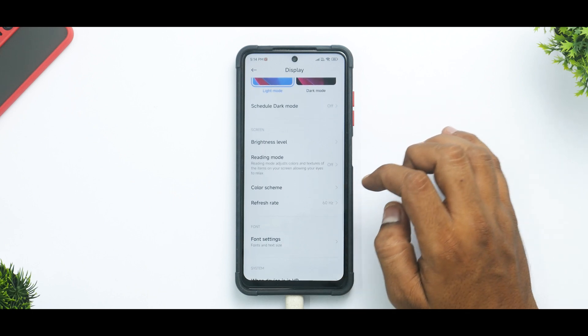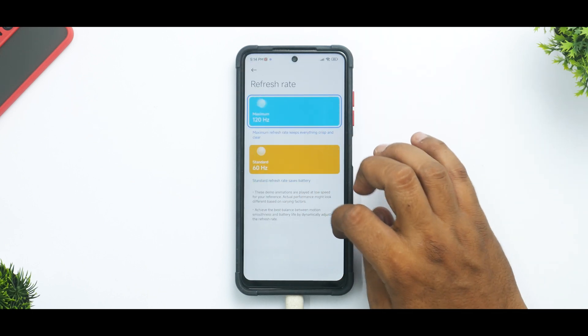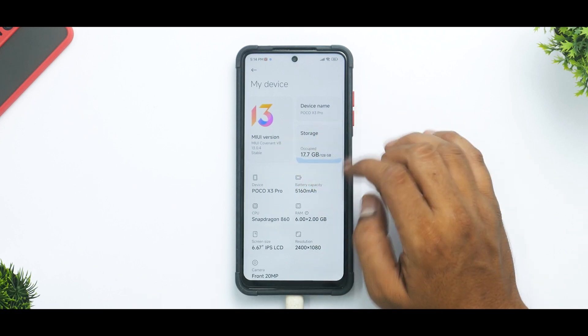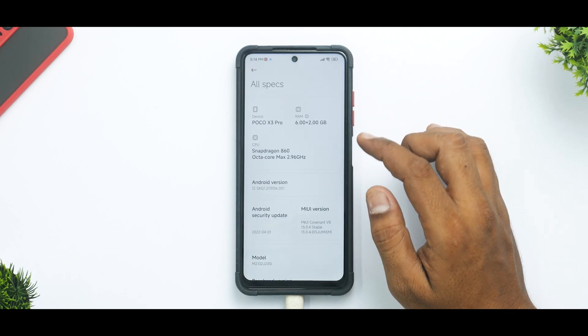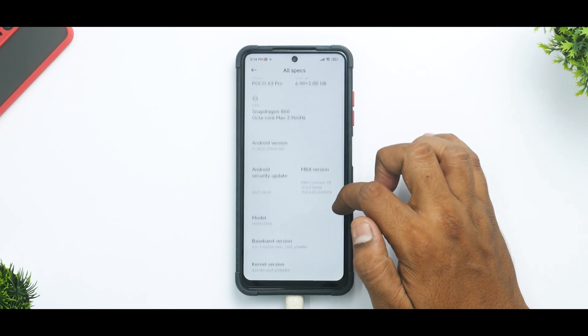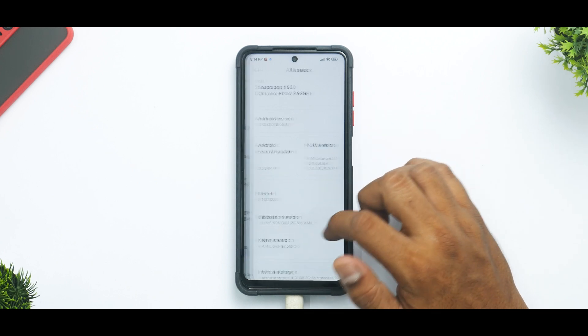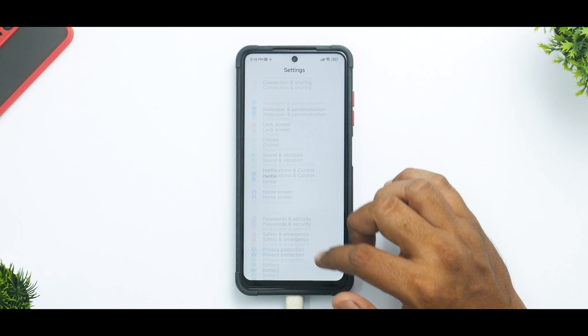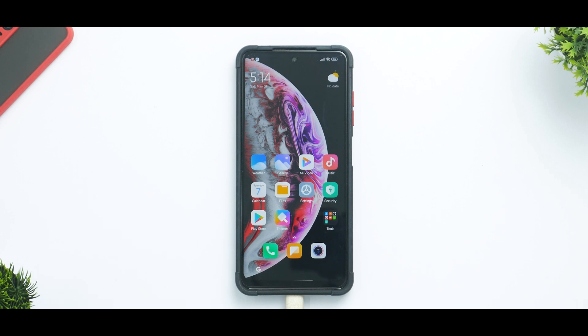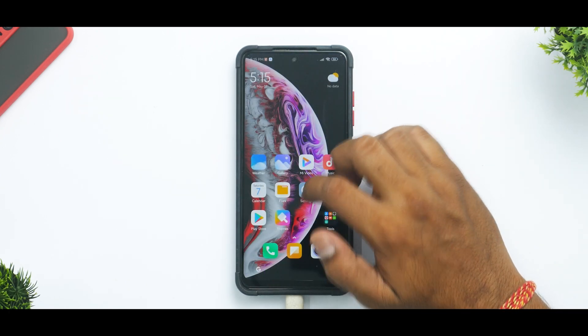Going to Display — an interesting thing to note is the refresh rate: we only have 60 and 120 Hz, no 90 Hz option. Under My Device and All Specifications: POCO X3 Pro, 6 plus 2 extended gigabytes of RAM, octa-core 2.96 GHz Snapdragon 860, Android 12, security update for April — not the May update. It already feels smooth, and whether the claims about battery backup and other optimizations are true, we'll confirm in the complete review.